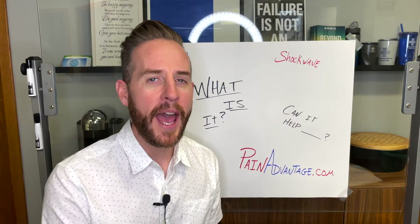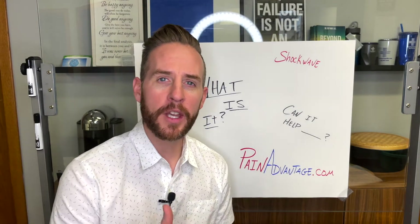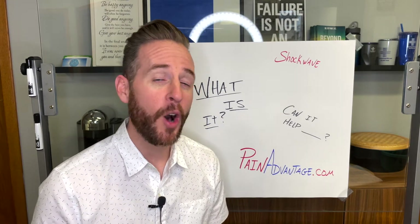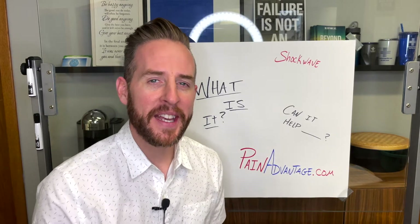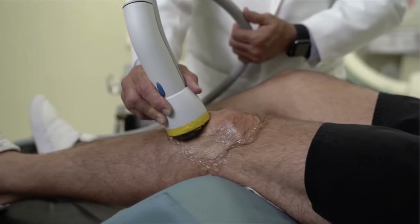Now stem cell activation — this is a big one. A non-injectable stem cell activation. What does that mean? Currently, stem cell treatment is a game for millionaires and professional athletes. Why? Because it's really, really expensive — on average five to seven thousand dollars per injection.